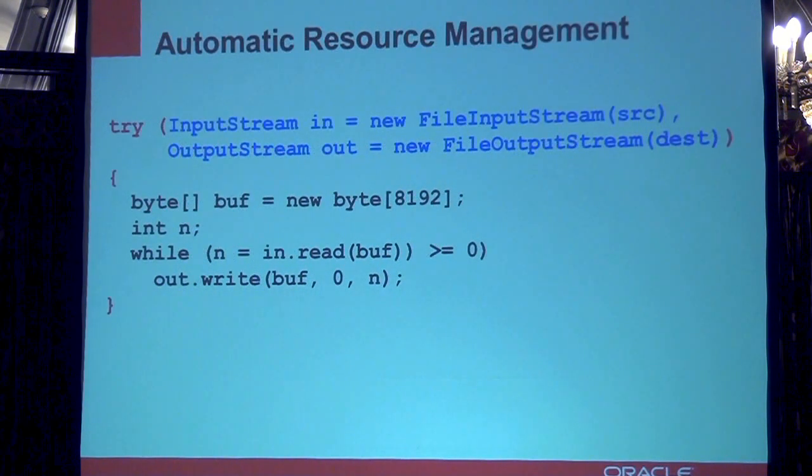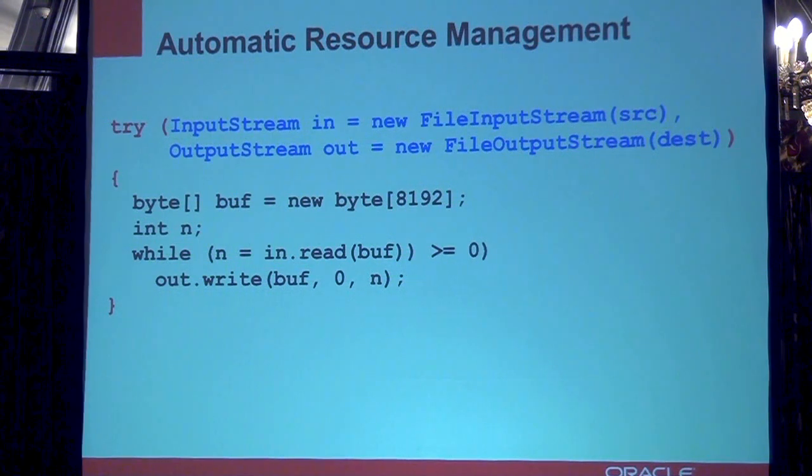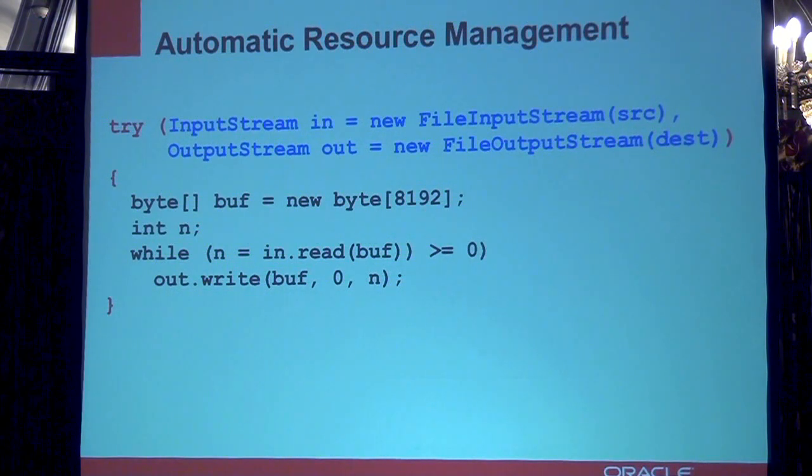With Project Coin, there is try-with-resources. In the try statement, you can add an expression where you create your resources, and then wrap the code in a block like before. But there is no more finally and no more closing of resources, because the system does that for you. The system will know that because you are using the two resources declared at the top, it will do everything necessary to close the resources and clean up once that block of code is done. This is much, much easier — you don't have to worry about all the complicated handling.